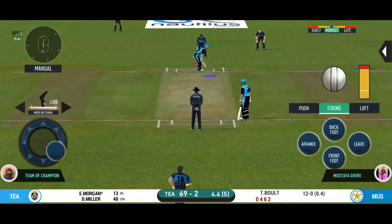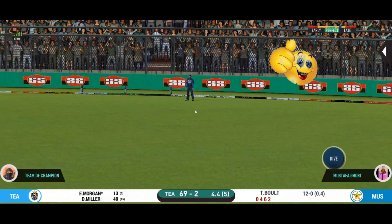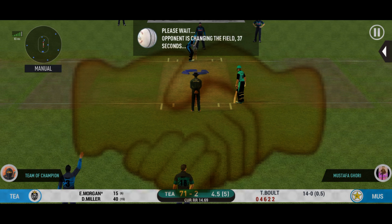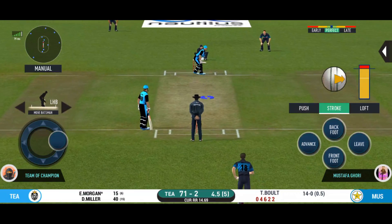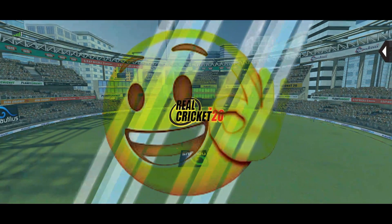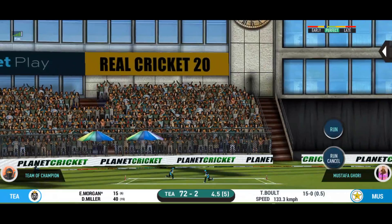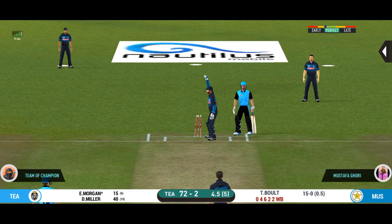There is a fielder at cover — but that is a very quick single taken. They are converting ones into twos and twos into threes here — that is excellent running. Last ball of the innings coming up! The bowler is missing his line here and that's a wide. He has been ruthless against the fast bowlers in this series. Brilliant pick up and throw — and that looks out!